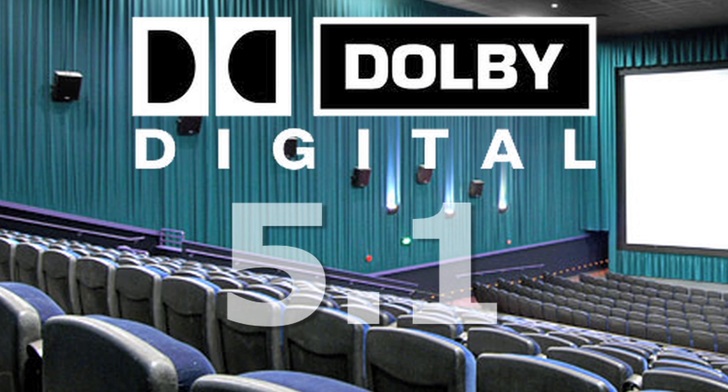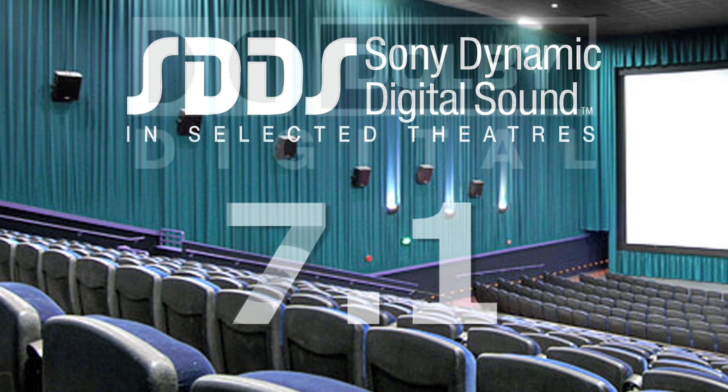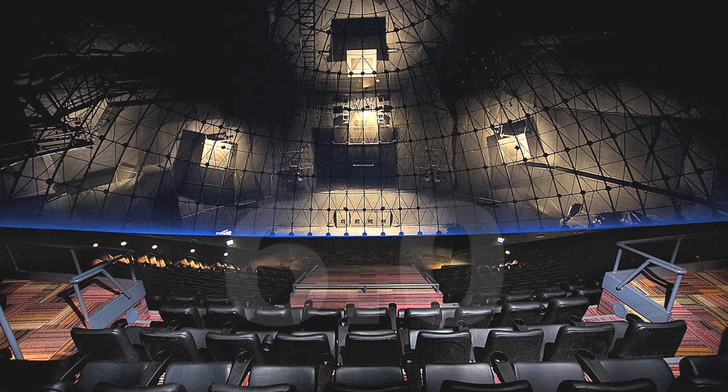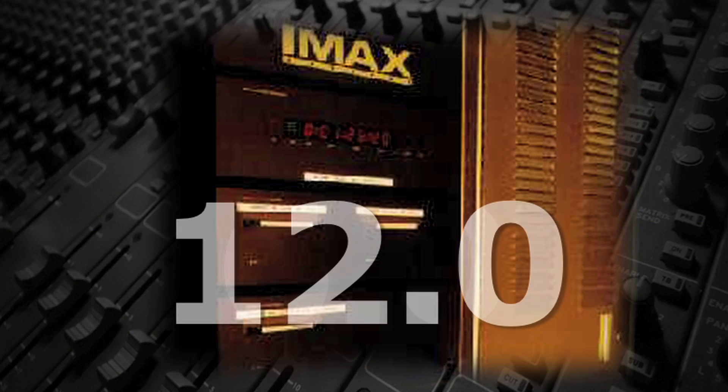For cinema sound, most theaters today use either Dolby 5.1 or Sony Dynamic Digital Sound, SDDS 7.1. IMAX and OmniMax theaters use either a 6.0 or 12.0 surround system. All of these provide the moviegoer a realistic surround sound experience.